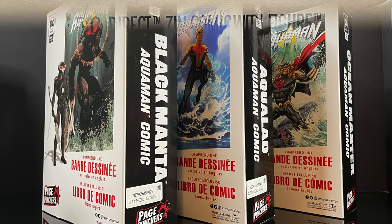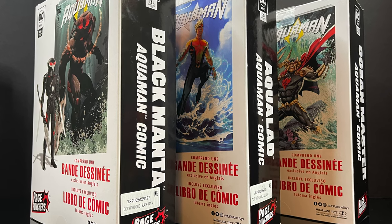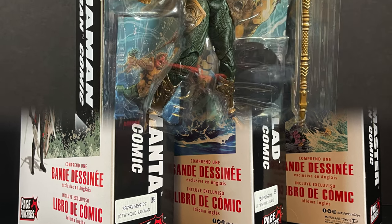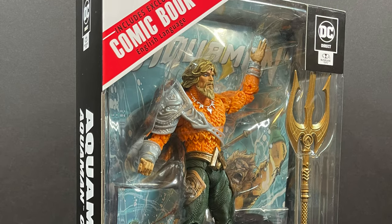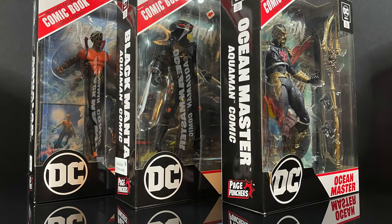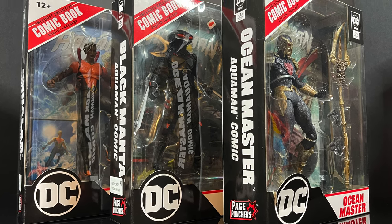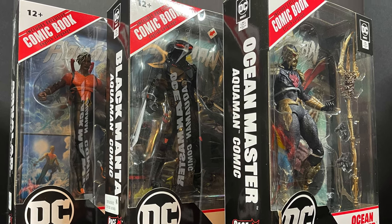I was planning on only getting these three figures, and I opened them up and I was like, dang, these are pretty good. So a couple days later, after finding the wave at Walmart, I went back and lo and behold, Aquaman was still there. Poor Aquaman. So to complete the wave and make a more comprehensive video — you're welcome — here's Aquaman. These are starting to hit Walmart store shelves now, so this is going to be an absolute blast under the sea. This is a look at the brand new 7-inch Page Punchers wave featuring Aquaman, Black Manta, Ocean Master, and Aqualad by McFarlane Toys.